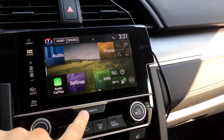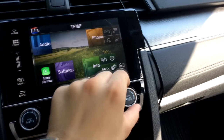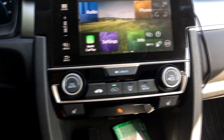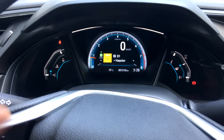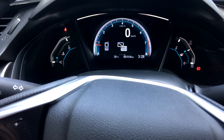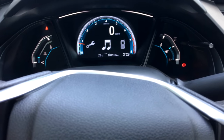The climate controls are simple and easy to use — single zone with air conditioning, a fan speed control, temperature knob, an auto button, and controls for mirror defroster, rear window defroster, front window, and air circulation mode. The gauge cluster is mostly digital — just a screen — except for the temperature and fuel gauges. Through it I can access music info, phone info, switch between miles and kilometers, check fuel range and consumption, and view maintenance information.